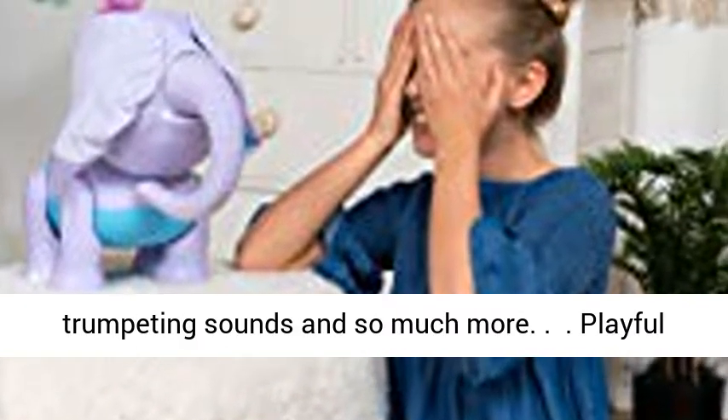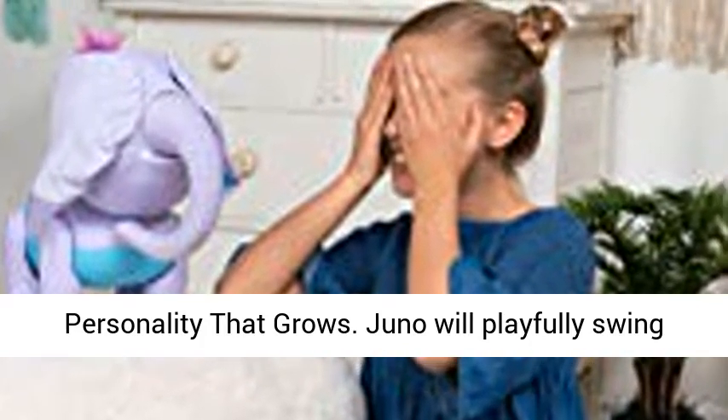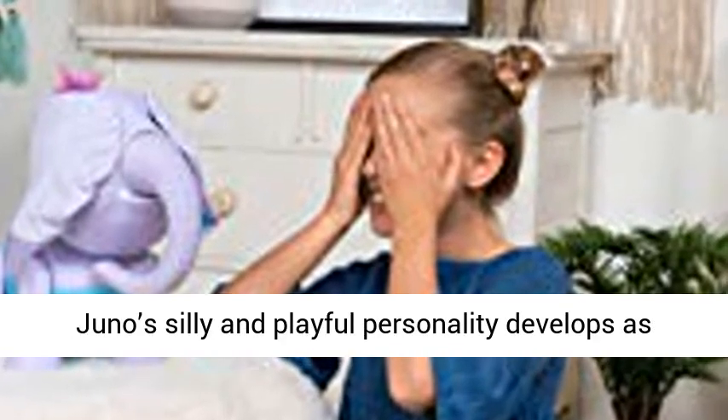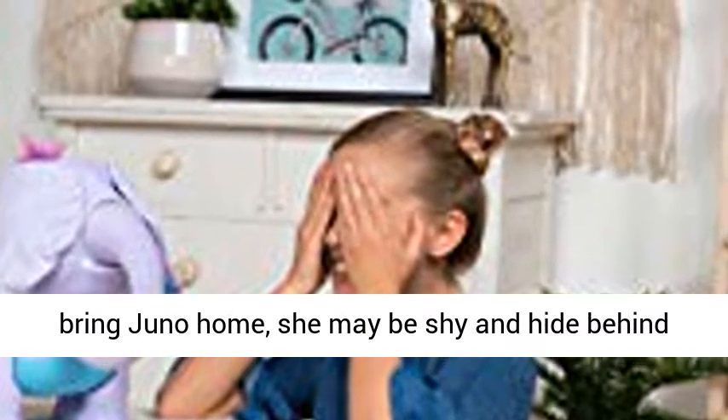Playful personality that grows: Juno will playfully swing her trunk around, giggle and make funny sounds. Juno's silly and playful personality develops as you interact and play with her. When you first bring Juno home, she may be shy and hide behind her floppy ears.